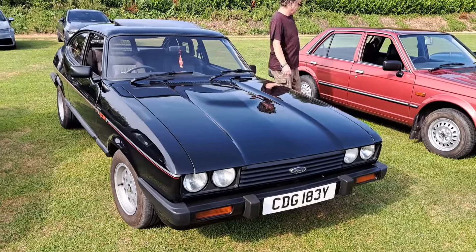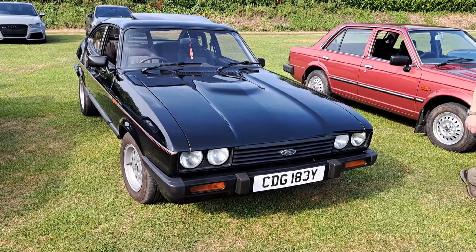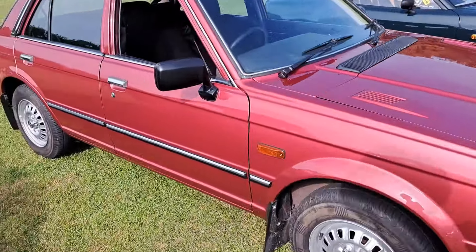Very nice. I've driven one of these. It was a four-speed — it was an '82 in Forest Green back in 2020. The brakes were terrible. 83-84 Triumph Acclaim. Yes please, viewers.